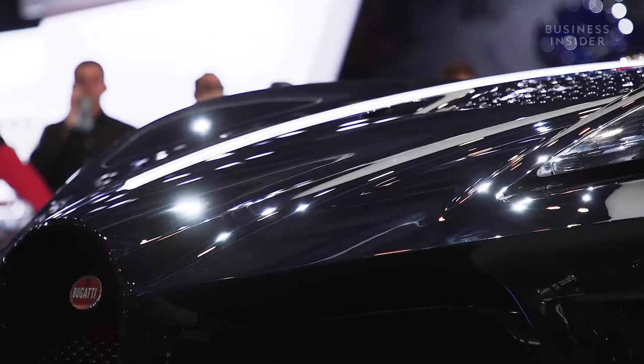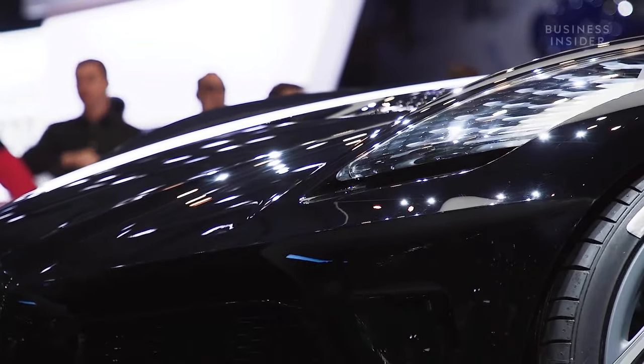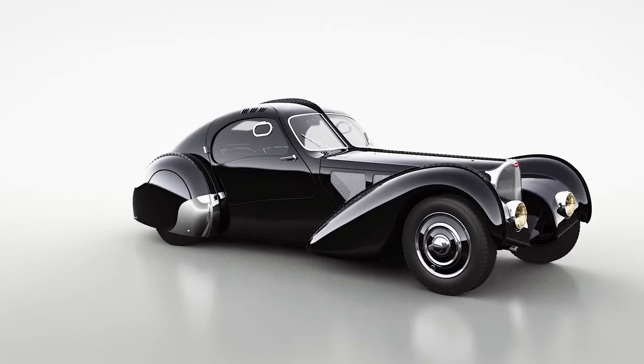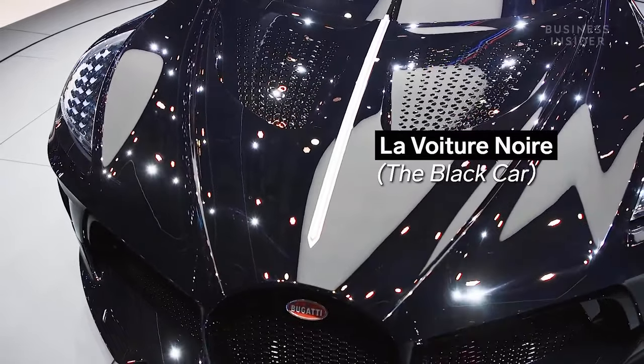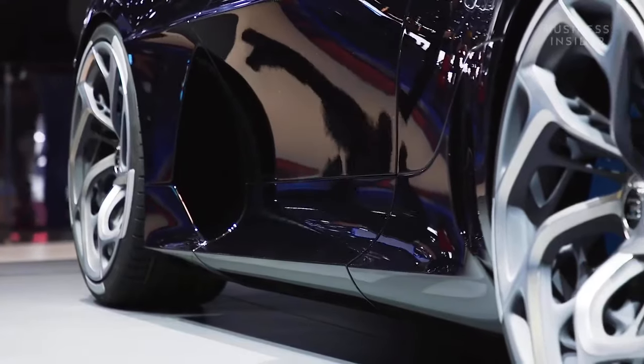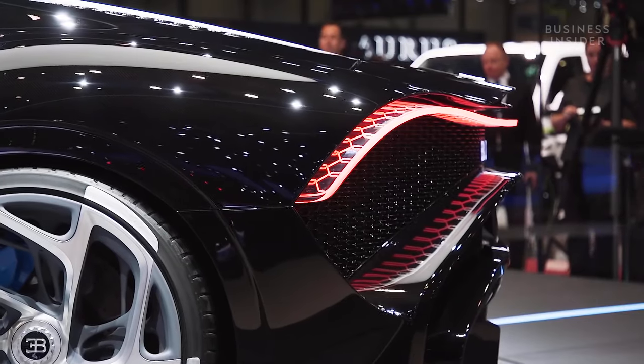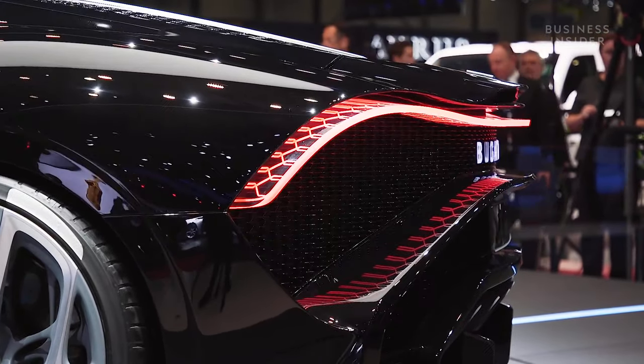We are celebrating 110 years anniversary of Bugatti, but also 110 years anniversary of Jean Bugatti himself. His masterpiece is obviously the Bugatti Type 57 SC Atlantic. It was painted in a very recognisable black and was called La Voiture Noire. So we took this as an inspiration. It is not a retro design — it is a modern day Bugatti, using the spirit of the private car from Jean himself.